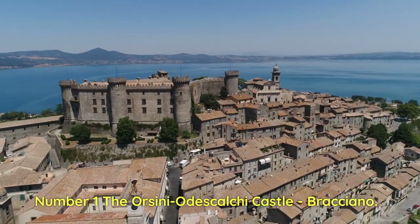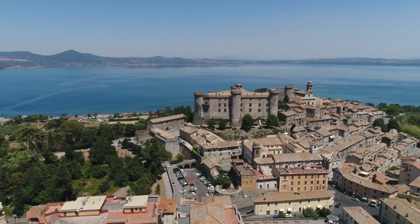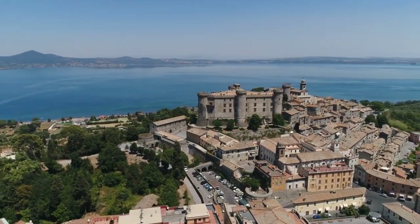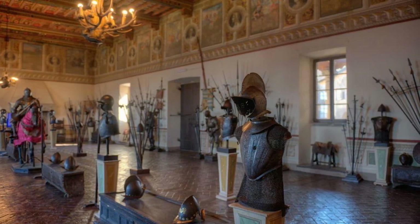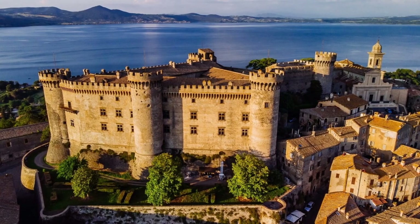Number 1: The Orsini Odescalchi Castle, Bracciano. It is one of the most impressive and best-preserved castles in Europe, located on the shore of the picturesque Lake Bracciano. Built in the 15th century by the Orsini family, the castle later passed to the Odescalchi family, keeping its splendid Renaissance architecture intact. The castle is spread over three floors.